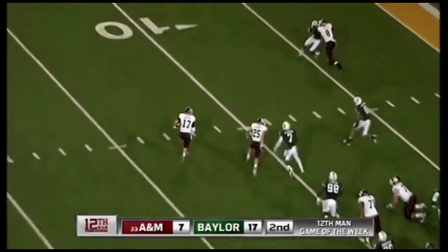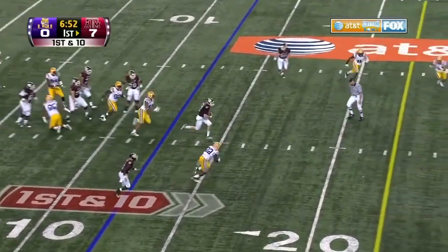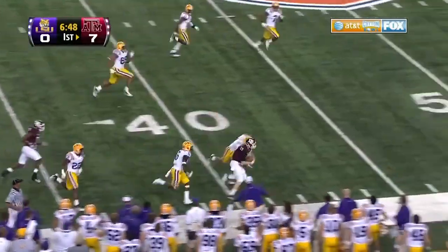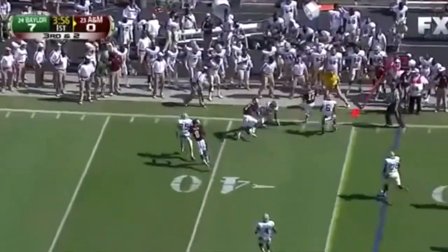Tannehill's rolling out here to the left side, looking for the corner, turns it at the five. Tannehill with pump fake on first down — now he takes off. Ryan Tannehill with a first down and more. Third down at two — play fake, Tannehill rolling out of the pocket. He has running room and he'll pick up the first down.